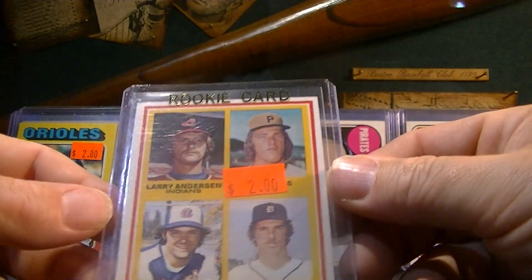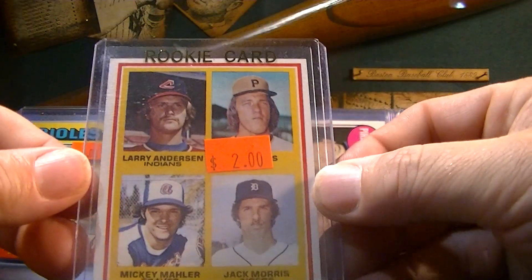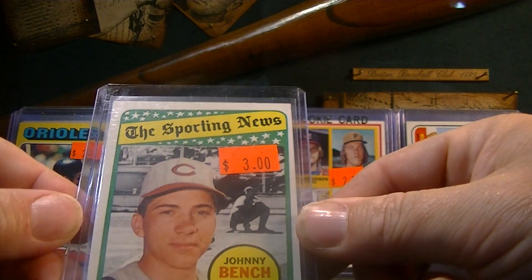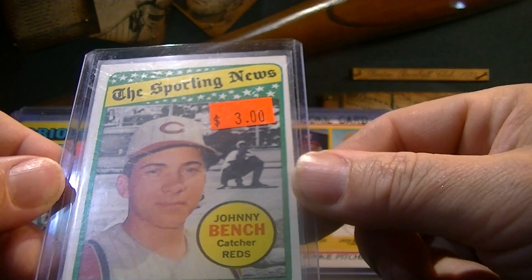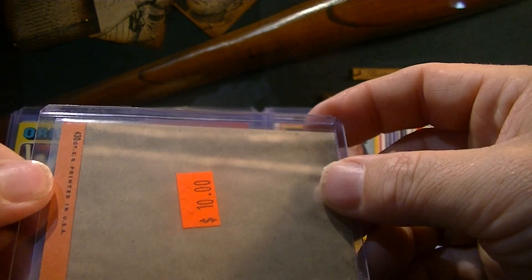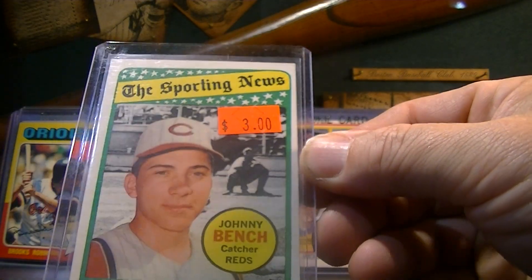Jack Morris, Hall of Fame pitcher, rookie card, $2 — that's freaking awesome. I've got that one graded too, but this is one of my favorites. 1969 Sporting News Johnny Bench — look how young he looks there. His rookie was in '68, so this is like a second year card for $3. He had it at $10.